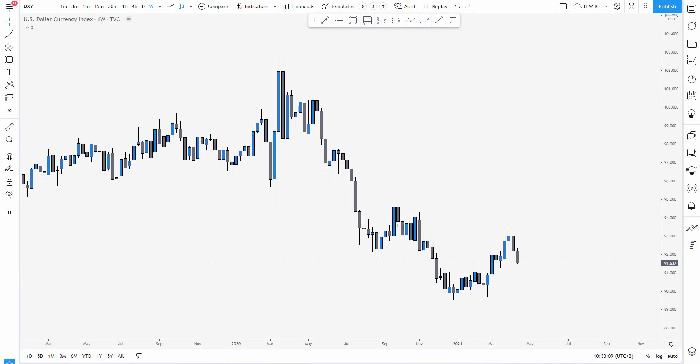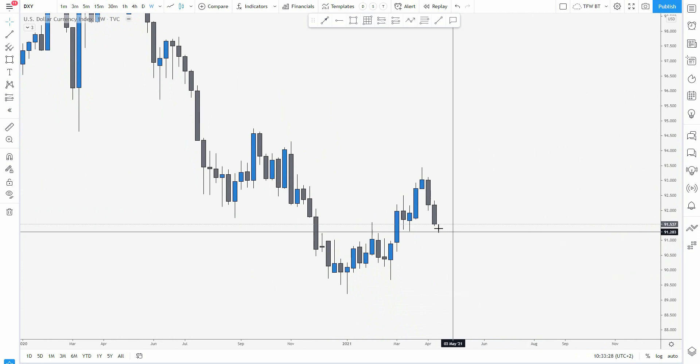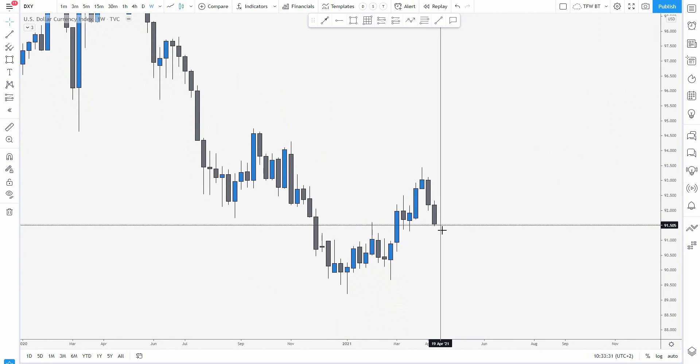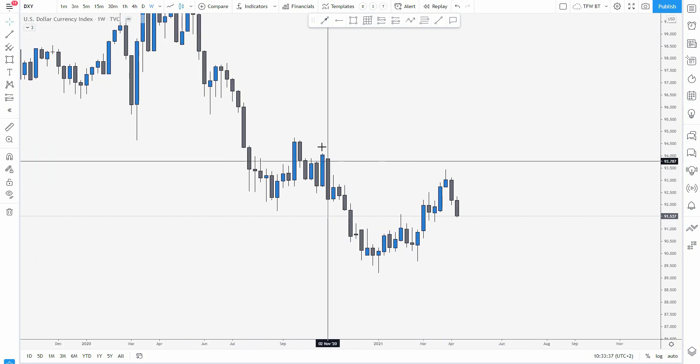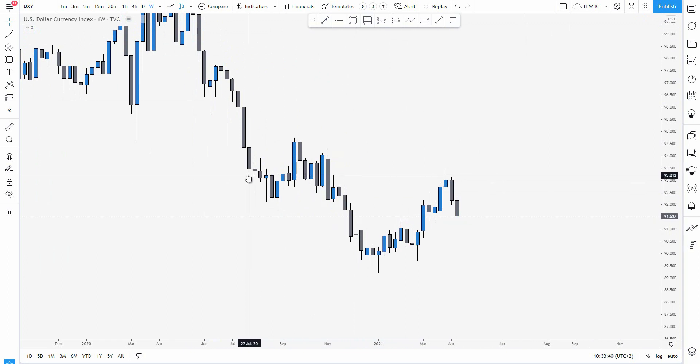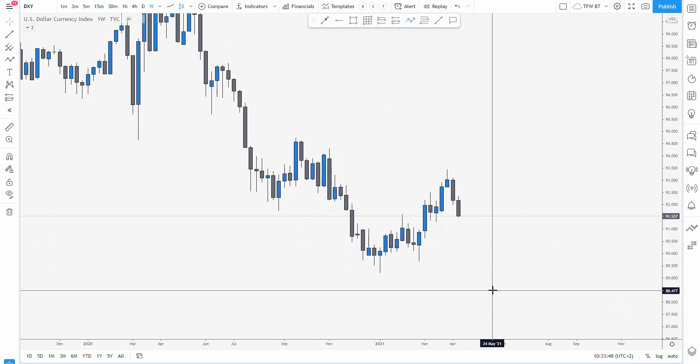Starting with the DXY to have a look at how the dollar performed this week and what we can potentially expect for the upcoming one. We had a beautiful evening star formation from the previous week, then a little pullback at the beginning followed by a pretty nice bearish week on the dollar. We started with some consolidation — it looked like it might still pump up — but right now we're perfectly trending to the downside on the weekly, and the question is whether we're going to start pushing down for the creation of a new weekly lower low.